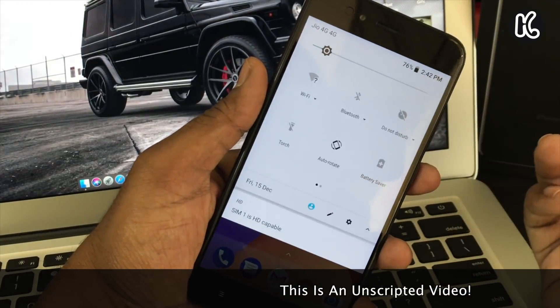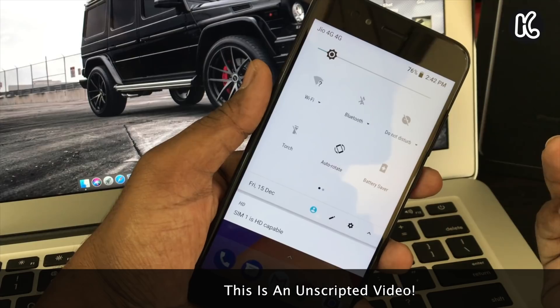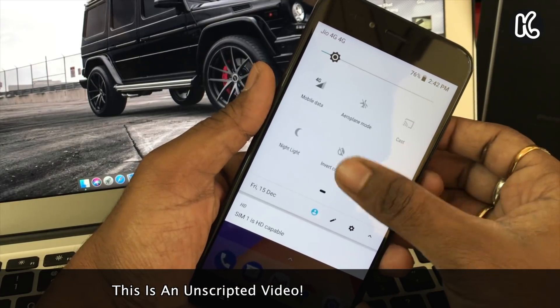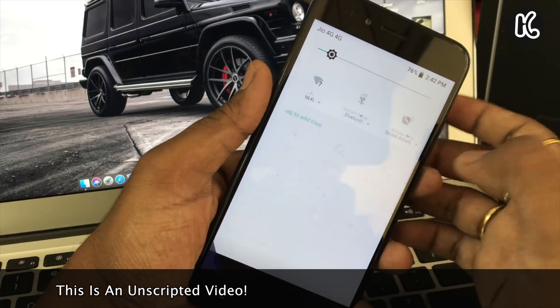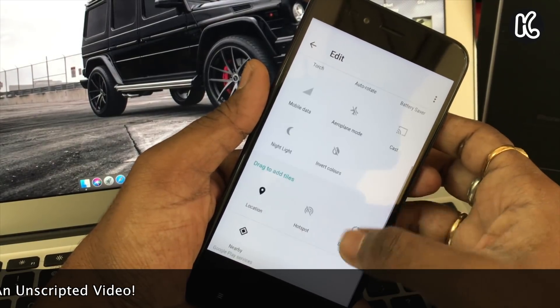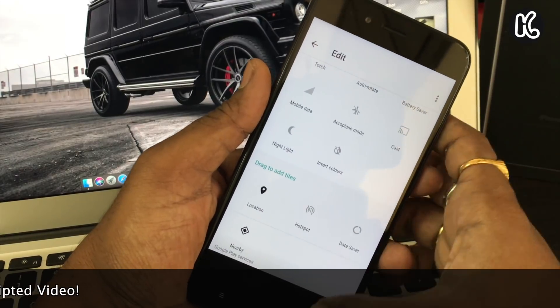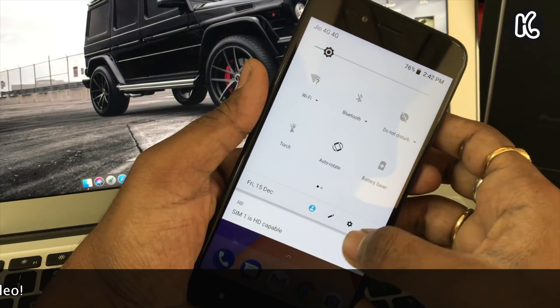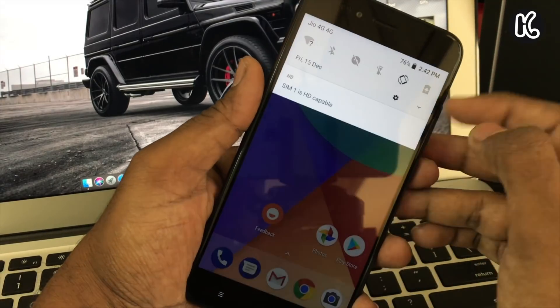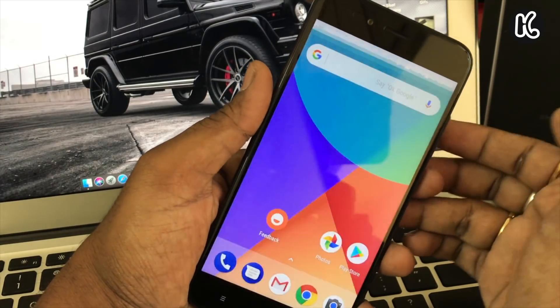You will also notice the notification center — it's completely revamped. Everything is in a black and white combination. The quick tiles are a grayish and sort of black, which looks very neat. I really love this notification center.